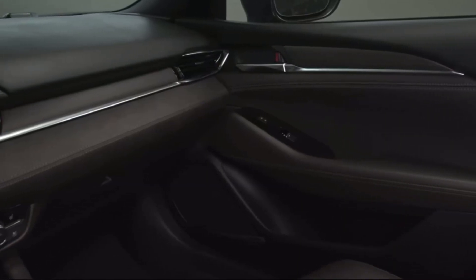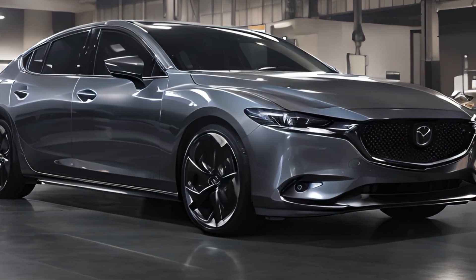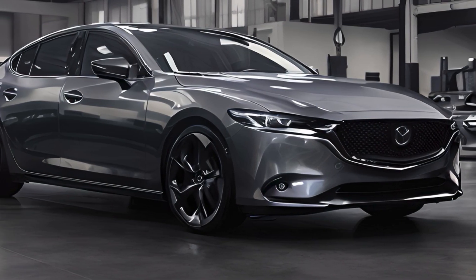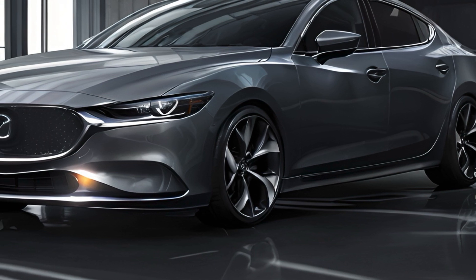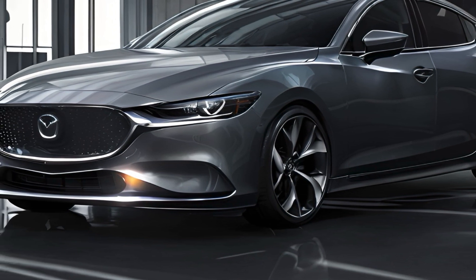Hey there, car enthusiasts — get ready to be blown away by the jaw-dropping transformation of the 2025 Mazda 6. This midsize sedan is redefining style and performance. The exterior is the epitome of sleek and modern design — it's like a work of art on wheels. The redesigned grille, slim headlights, and the car's lower and wider stance create a look that's both sporty and elegant.